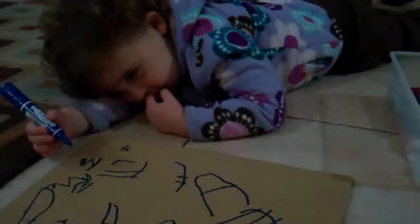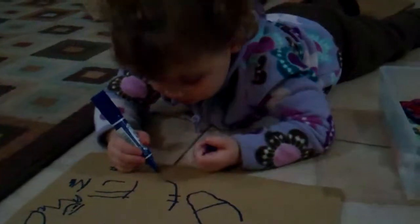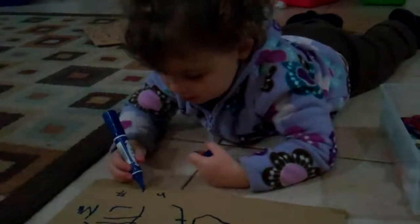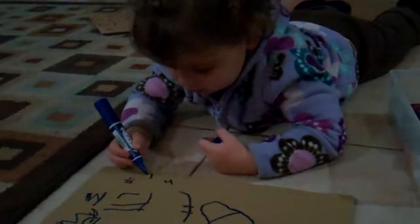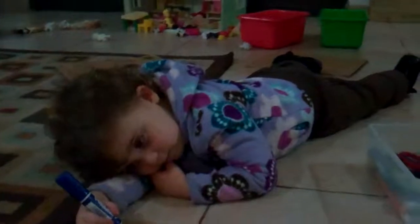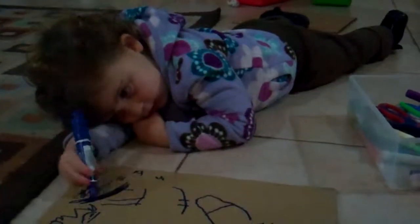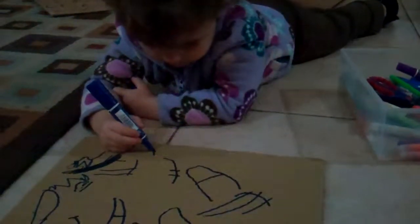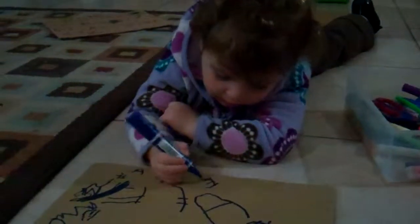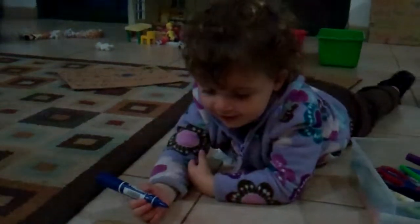Okay. N. Annabelle already. Annabelle has two N's. A. Okay, another A. A. A B. B. Okay. B's hard. We can work on B. How about E? E. Okay. B's hard. And L. L. Very good. That's how you spell Annabelle. Good job.